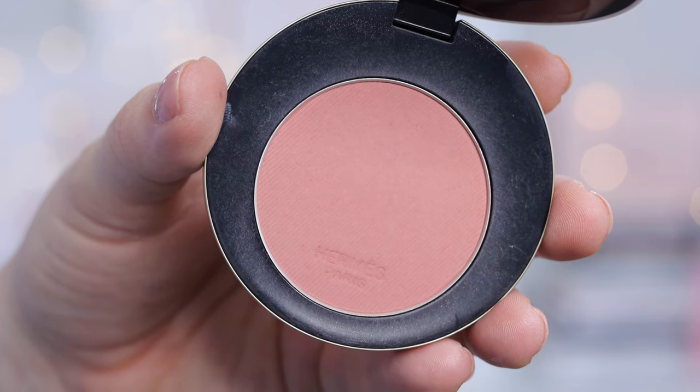Hermes doesn't have any eyeshadows in their collection, but they release one or two products every season, so I can't wait to see when they do come out with eyeshadows. Hermes also has blush brushes in their collection — the regular-sized brush is natural hair, which I prefer for powders, and the travel size is synthetic. I find that for powder products, natural hair brushes work best, while synthetic is better for cream or gel formulas.